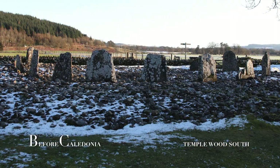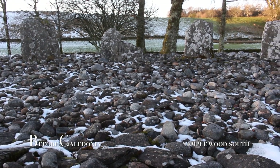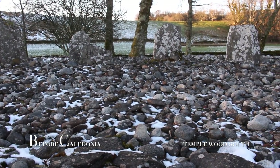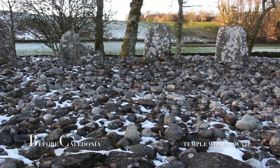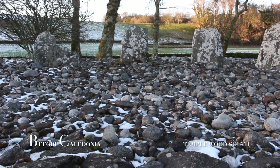5,000 years ago the original stone circle of 22 standing stones was erected. In the present day 13 survive, with the highest being 1.6 metres. Our Neolithic and Bronze Age ancestors would likely congregate in these sacred spaces to witness key solar and lunar events, and probably more which is long forgotten.